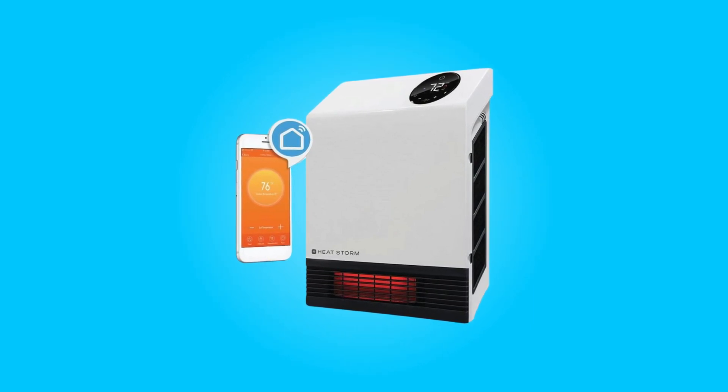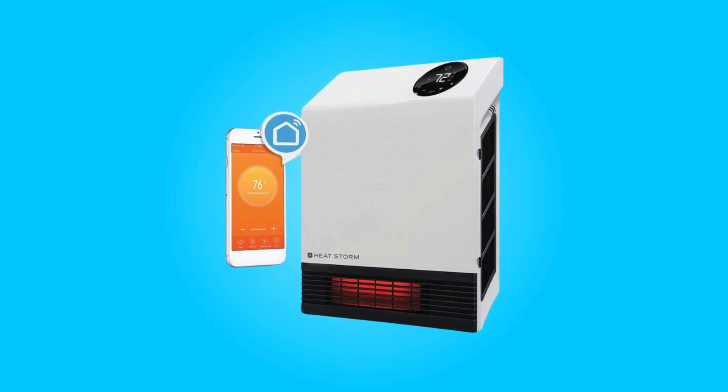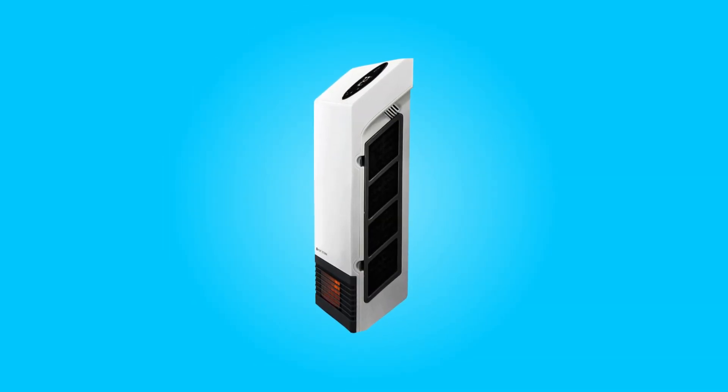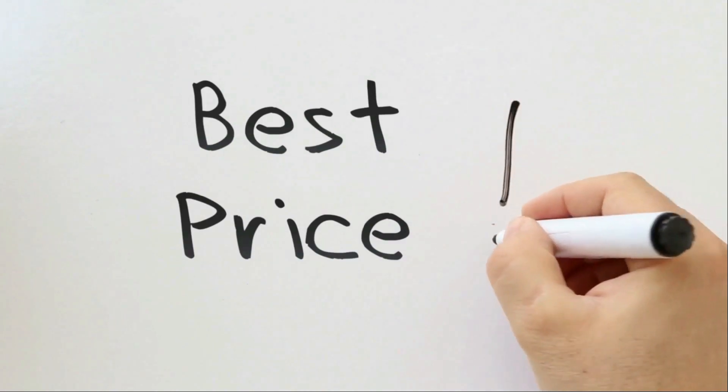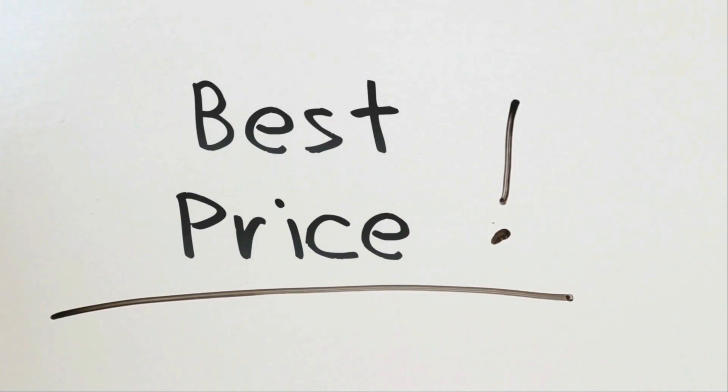In this review, we will delve into the details of this remarkable heating device and explore why it deserves a place in your living or working space. Check the link in the description below to get the most updated price in real time — you never know when these things might go on sale.